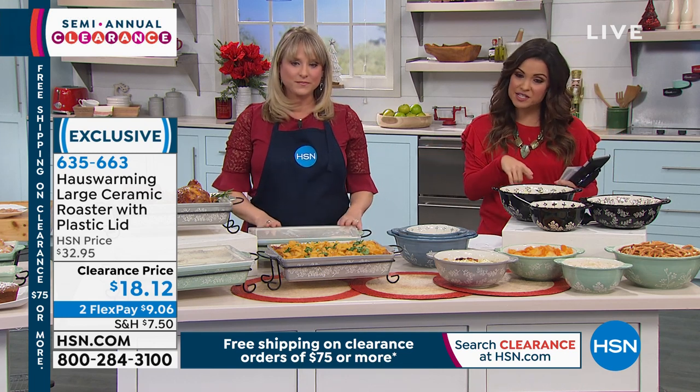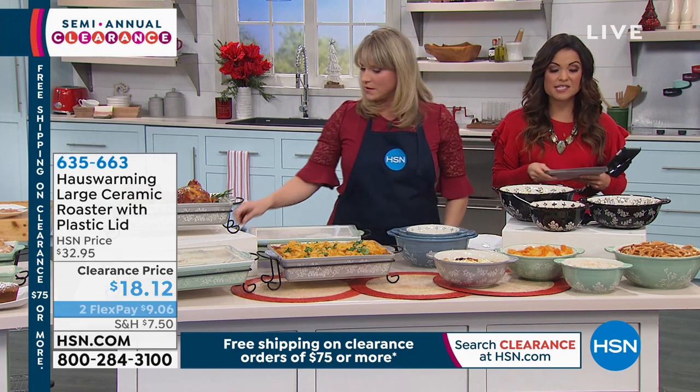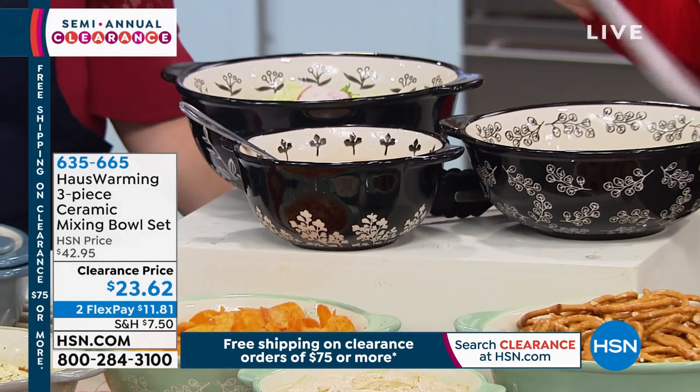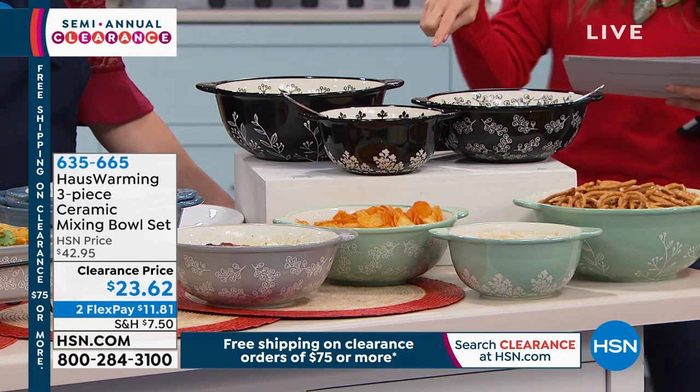We also have these beautiful bowls — a set of three different sizes. We do have the black in those, as well as the blue, the gray, and the green. This is a one-quart, two-quart, and three-quart size — they're mixing bowls and they nest nicely together for storage.